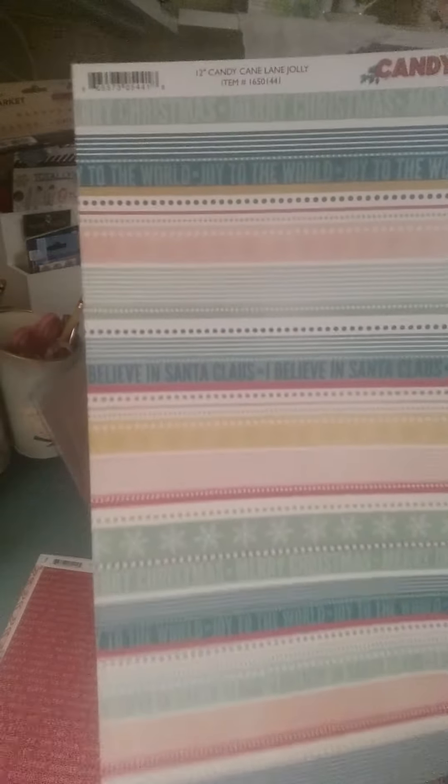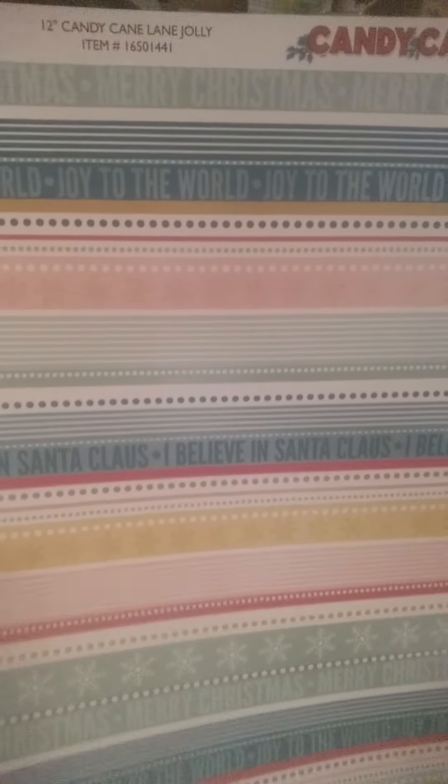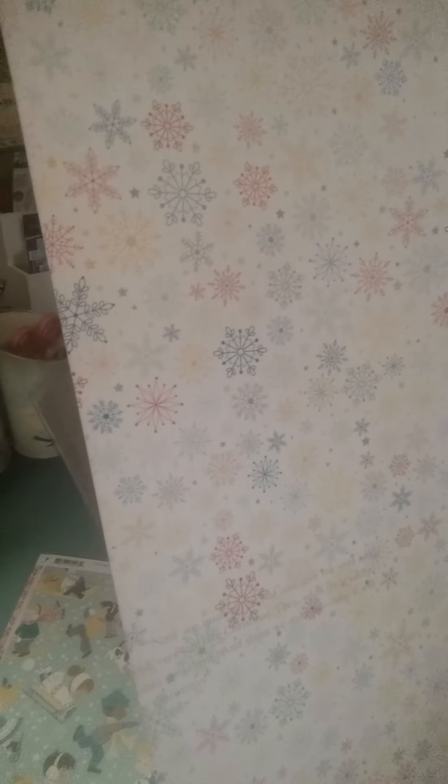The back of this page is red with some snowflakes - very bright colors. And this is Merry Christmas, Joy to the World, I Believe in Santa Claus - really, really cute. Back of this sheet is pink and it's got some snowflakes and some writing that you can barely see - I think it says Merry Christmas. This is really cute, it looks like a label maker - all different things: frosted window panes, Holly Jolly, Joy to the World, twinkling lights. Really, really cute page.